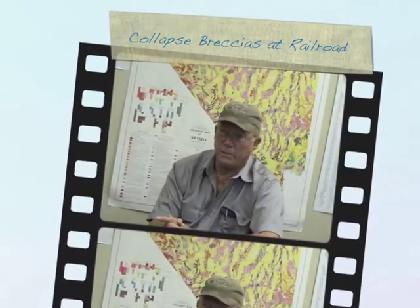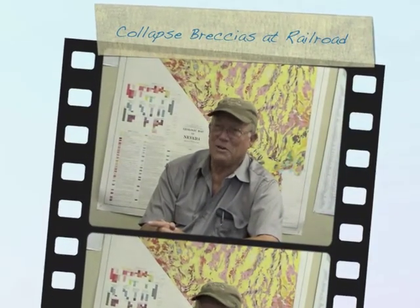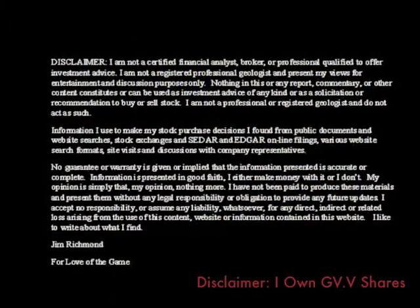The multi-stage nature perhaps allowed multi-stages of introduction of gold. That is the hope, and that is often what happens. The more complex the breccia is — and this is based on past experience — usually you get more stages of gold introduction, which means higher grade. So what we are seeing is, at least, the framework and the candidate of these collapse breccias for having some very high-grade gold deposits. We're working at zeroing in on those gold deposits right now. This is Jim Richmond, and I'm a shareholder of Gold Standard Ventures.